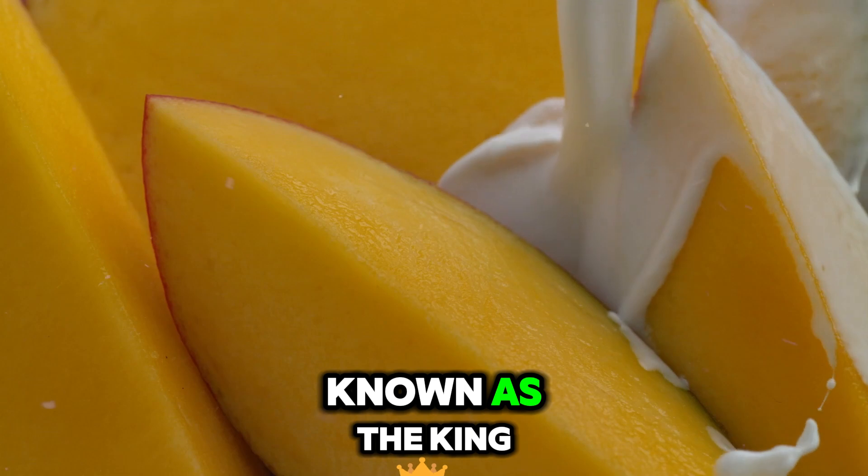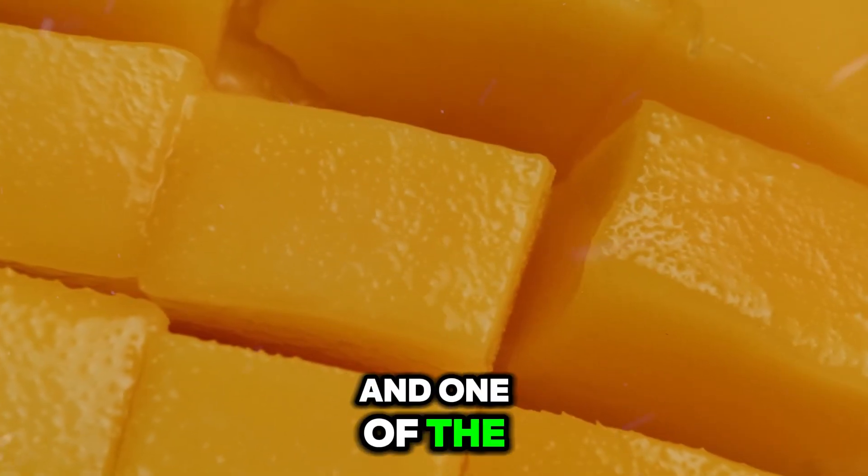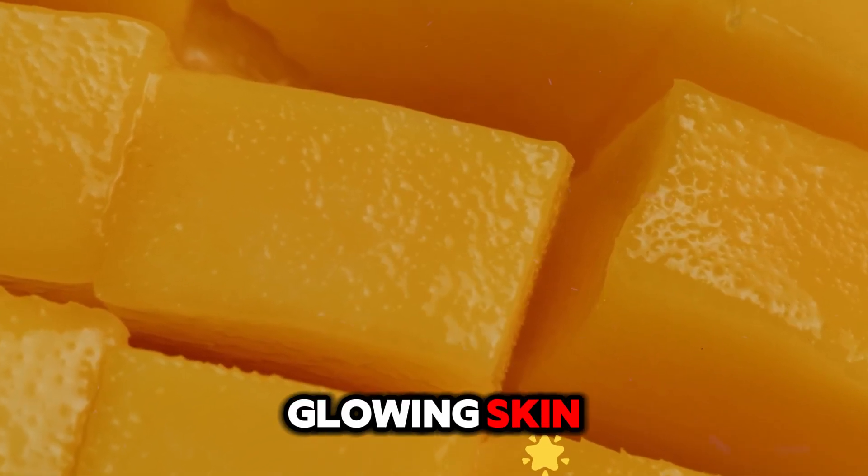Number 7: Mango. Known as the king of fruits, it is a rich source of antioxidants and one of the best fruits for achieving glowing skin.